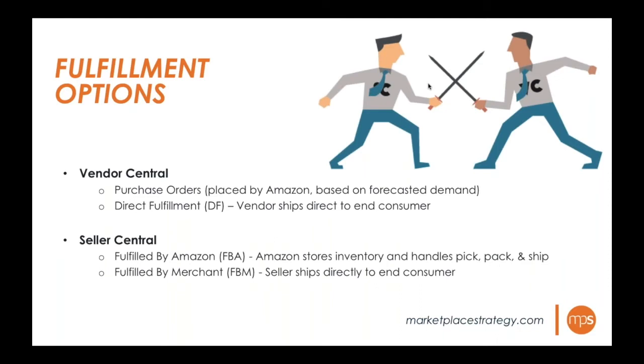In Seller Central you have two options. Fulfillment by Amazon (FBA) is where the seller ships inventory to Amazon's warehouse, renting storage, and Amazon handles pick, pack, and ship. Fulfillment by Merchant (FBM) is where the seller ships the product directly to the end consumer. Comparing apples to apples: purchase orders on Vendor Central compare to FBA on Seller Central, and direct fulfillment compares to FBM.